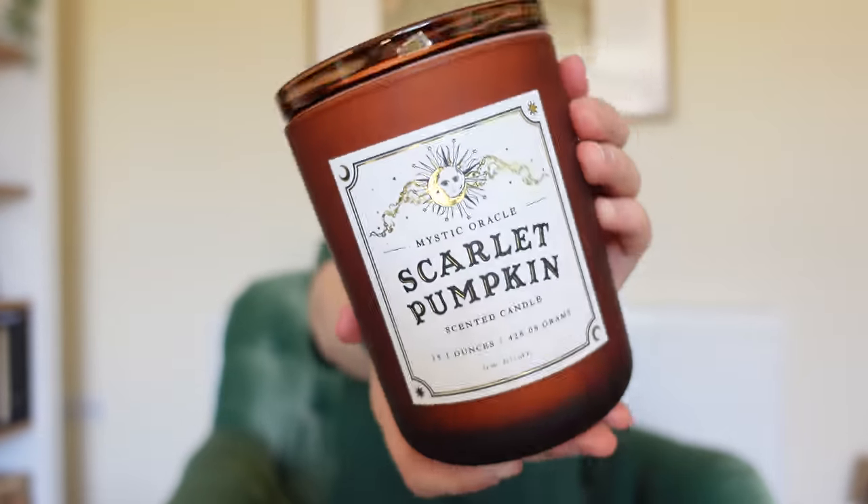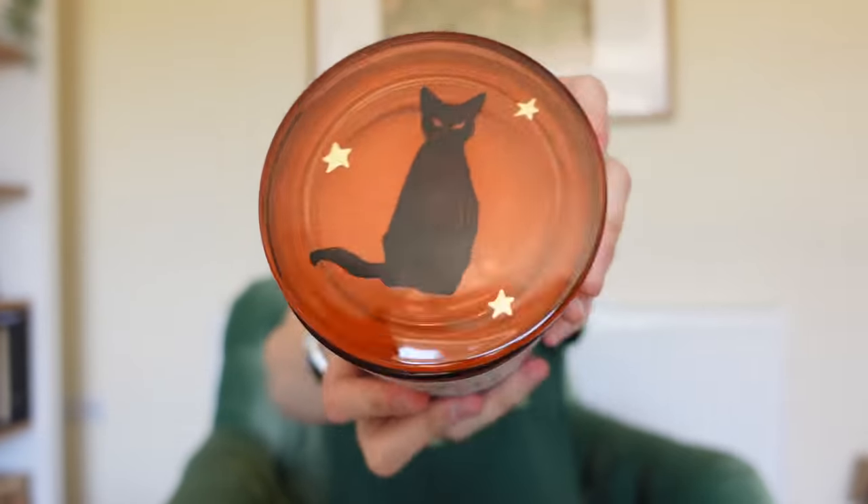It kind of reminds me of a tarot card. And then the lid was a black cat — a black cat is definitely on my bucket list one day. I'm going to get one and call it Lucifer.